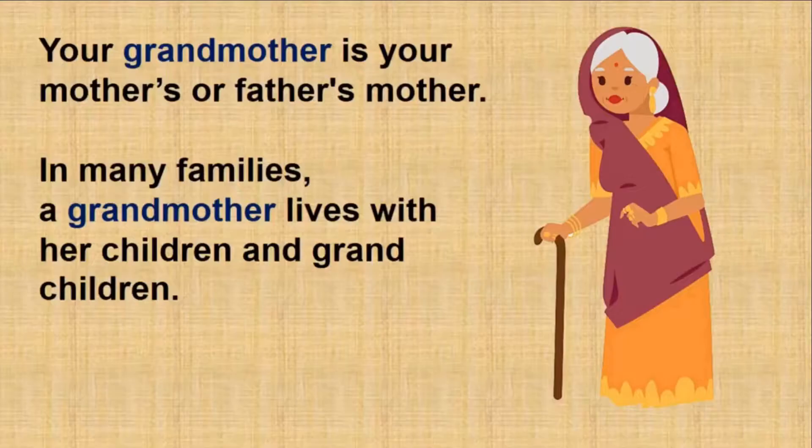Your grandmother is your mother's or father's mother. In many families, a grandmother lives with her children and grandchildren. Does your grandmother live with you? Is she your mother's mother or father's mother? Does she tell you stories and give you sweets? What else does your grandmother do?